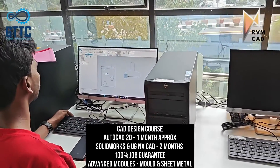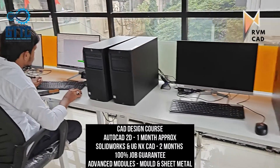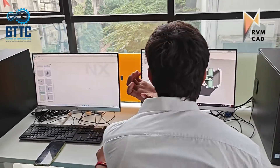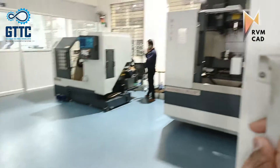There is a 100% job guarantee — meaning 100% interview guarantee — on all courses. We will keep doing interviews until you get a job. Advanced modules like mold design, sheet metal, and GD&T will be covered across all softwares including SOLIDWORKS, NX, CREO, and CATIA.